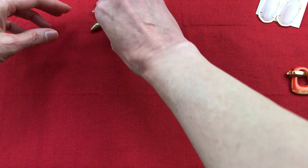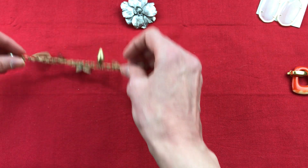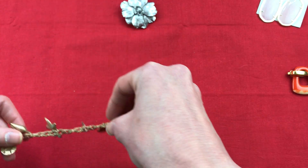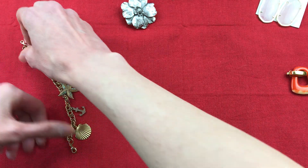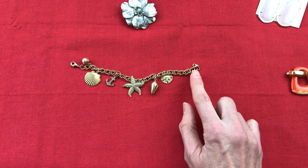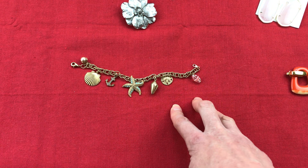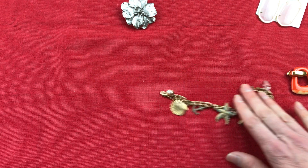And then this charm bracelet — it's very lightweight and contemporary. Stars, anchor, there's a glass bead and a faux pearl at the end. I really like the sea theme, as you can tell.